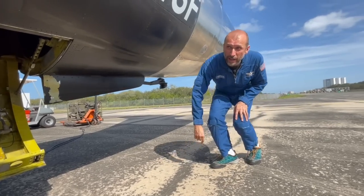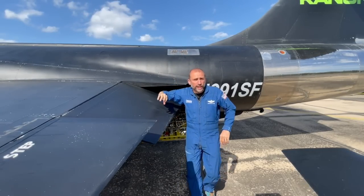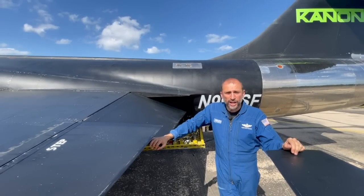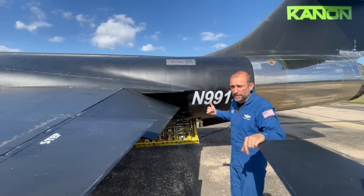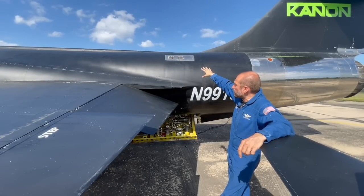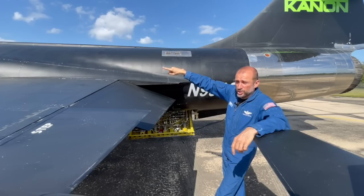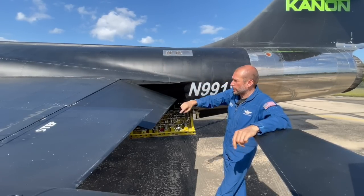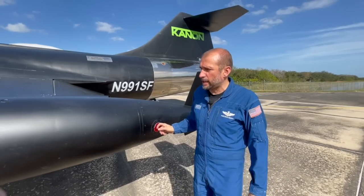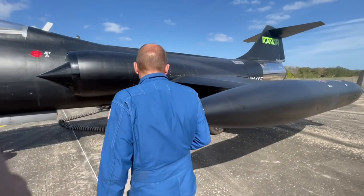Coming up the left side of the aircraft: the heat exchanger here lowers the temperature of the super-hot air bled from the 17th stage of the compressor of the GE J79-11B engine mounted on this aircraft. The temperature is lowered through the heat exchanger inside the engine bay before going to the pressurization and air conditioning pack we saw earlier. Trailing edge flap, aileron, nav lights, and the left wingtip tank with approximately 1,100 pounds of fuel.